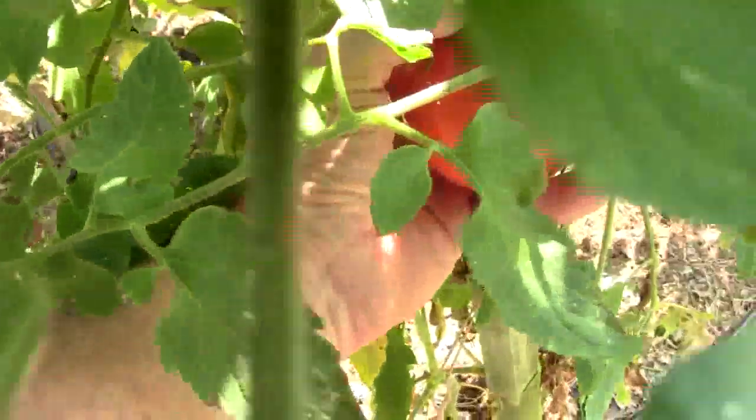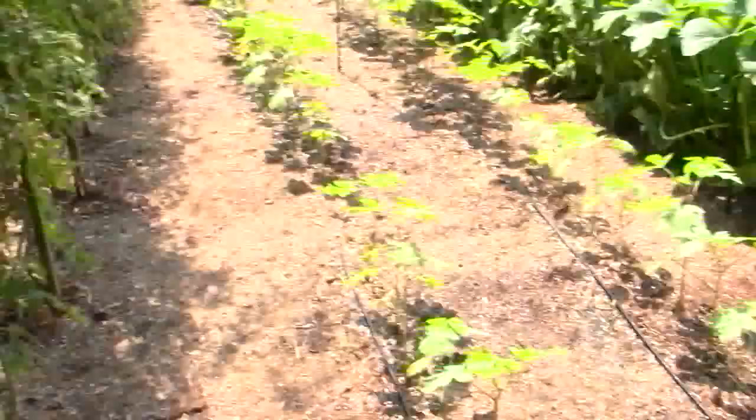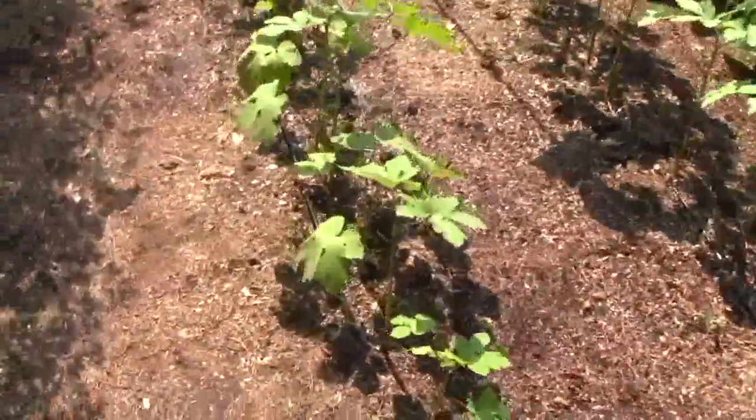That one needs to be picked. Just since this morning, it appears to have gotten a little redder. And we're picking a lot of squash. And I'm watering the okra now — you can see it coming out the little drippers, and it's slowly starting to grow.